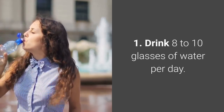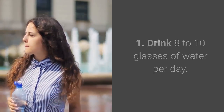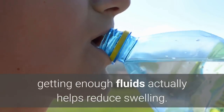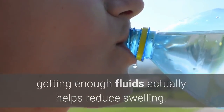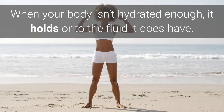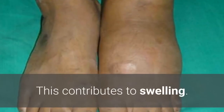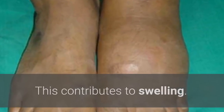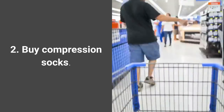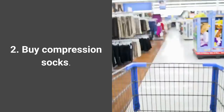Number one: drink eight to ten glasses of water per day. Though it might seem counterintuitive, getting enough fluids actually helps reduce swelling. When your body isn't hydrated enough, it holds on to the fluid it does have, and this contributes to swelling.